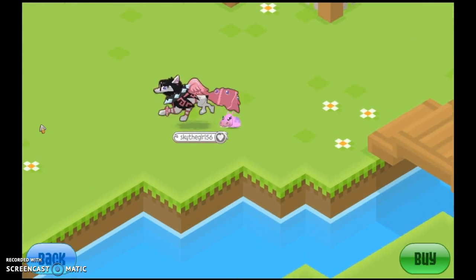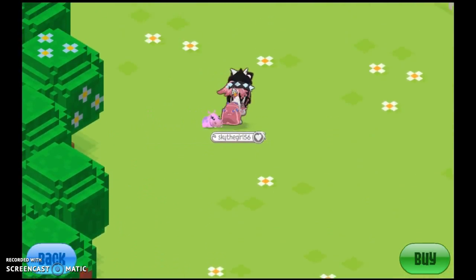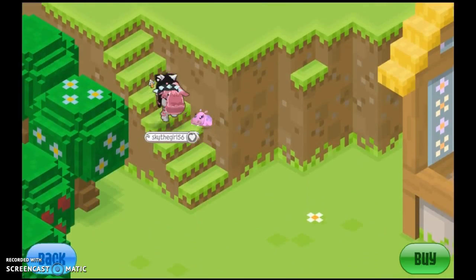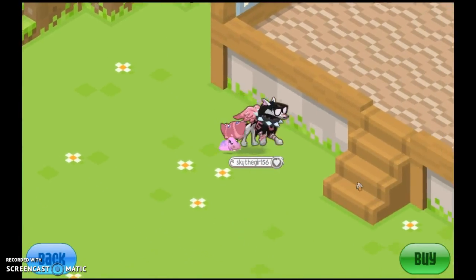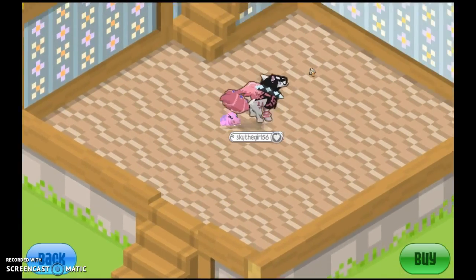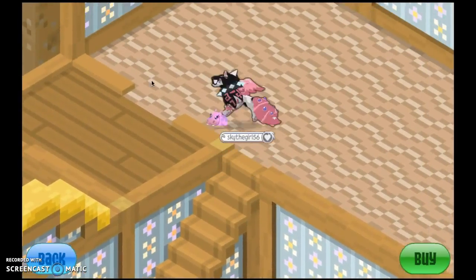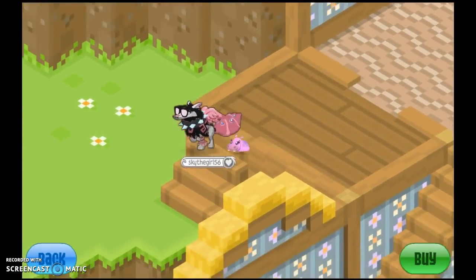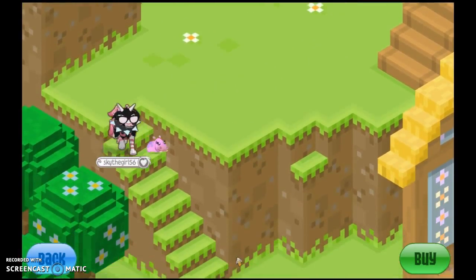This is actually really, really nice because they're adding more pixelated stuff. If you are a big fan of Minecraft, like me, you'd probably really like this. I don't know how I would decorate this, though, because I have nothing. Nothing at all.